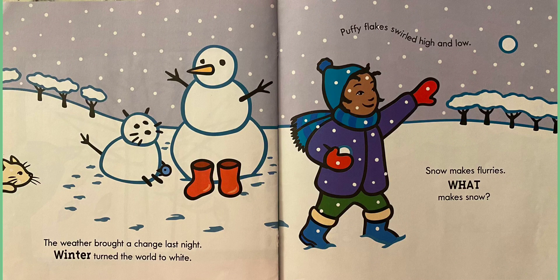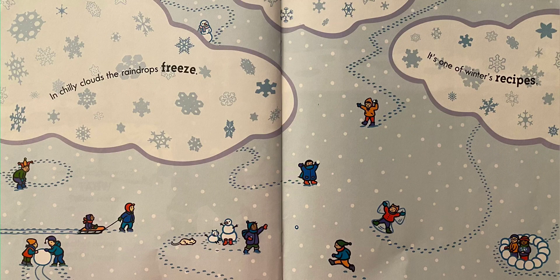What season is this? Look at that picture. Let's read. The weather brought a change last night. Winter turned the world to white. Puffy flakes swirled high and low. Snow makes flurries — what makes snow? In chilly clouds, the raindrops freeze. It's one of winter's recipes. So it has to be really cold for the rain and the clouds to freeze and turn into snowflakes.